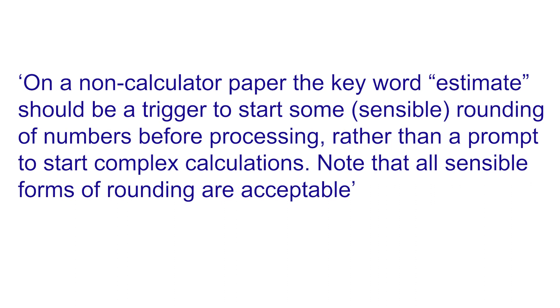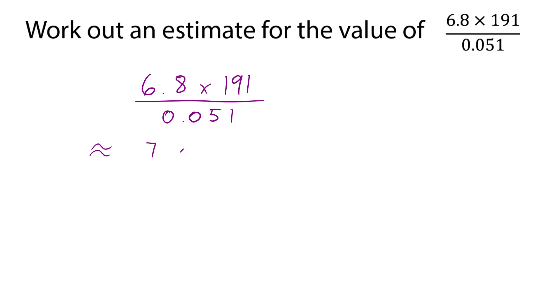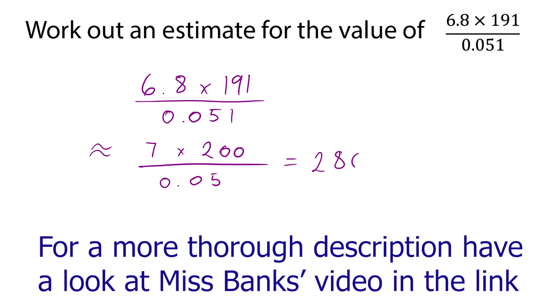The final thing is also to do with rounding — this is more common on the foundation paper. When you are asked to estimate an answer, for example 6.8 × 191 ÷ 0.051, it has a particular meaning: you round off the numbers in the question, typically to one significant figure, to come up with an easy answer. So 6.8 rounds to 7, 191 rounds to 200, and 0.051 rounds to 0.05. That gives 7 × 200 ÷ 0.05 = 28,000.